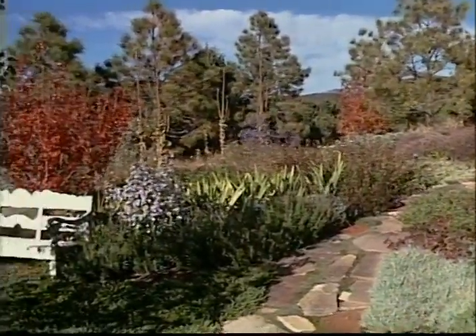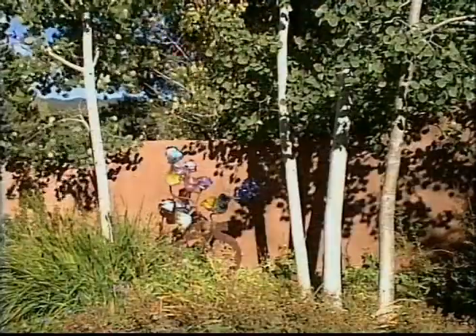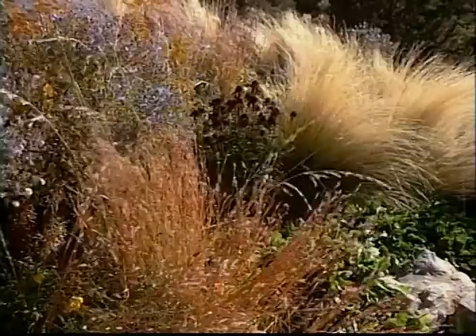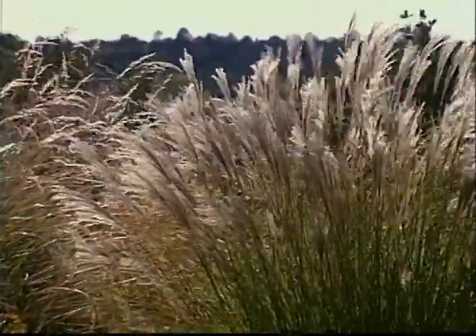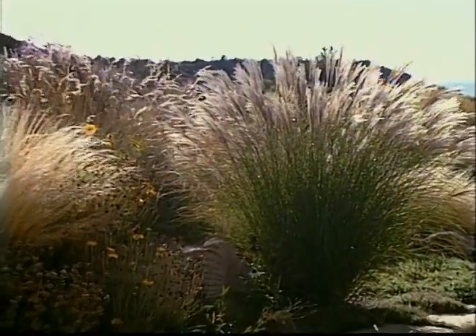Three years ago this piece was bought, and this garden was designed and installed over a period of a year and a half. The grasses above are gorgeous, and they continue to be through the winter. We just leave everything on through the fall and the winter, and then early spring we come and cut back everything.